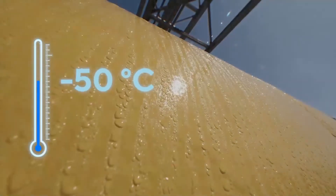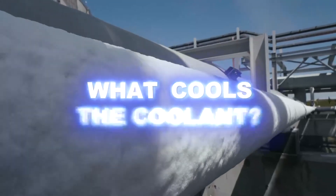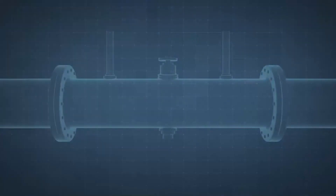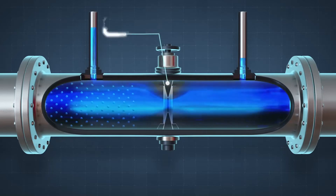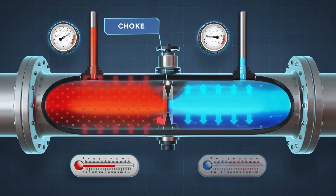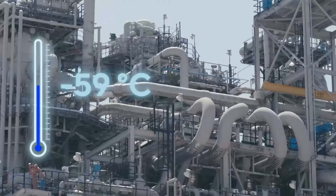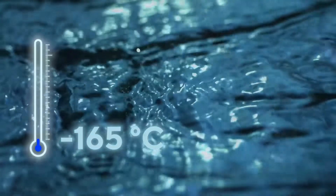The temperature of the methane falls more and more. Now comes the tricky part: if the coolant cools the methane, what cools the coolant? The most common way to achieve low temperatures is the same for large cryogenic plants and for your refrigerator or air conditioner — gas is compressed and passes through a flow resistor, a choke, a narrow hole. After passing through the choke, the gas expands quickly and its temperature decreases. Thus methane is cooled step by step to the target minus 165 degrees, becoming a liquid.